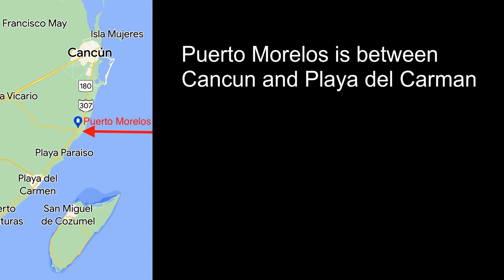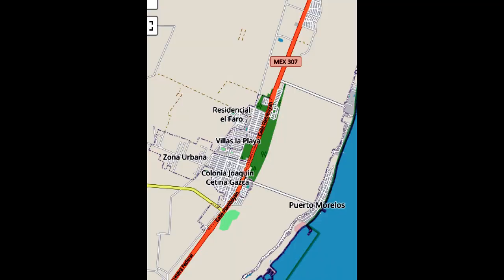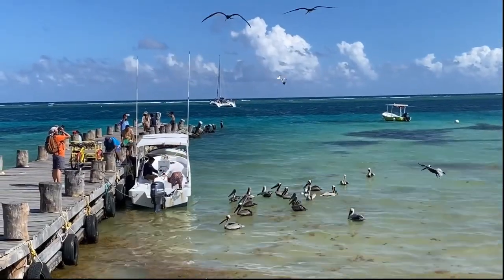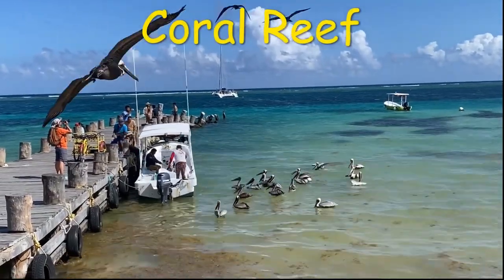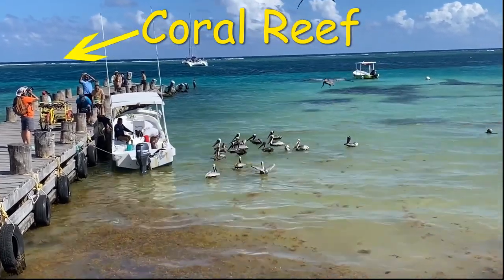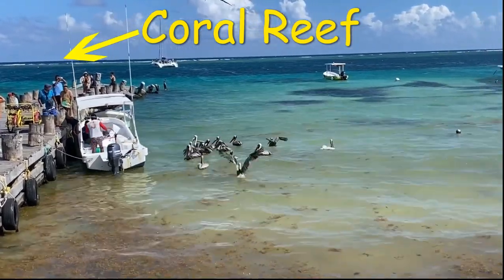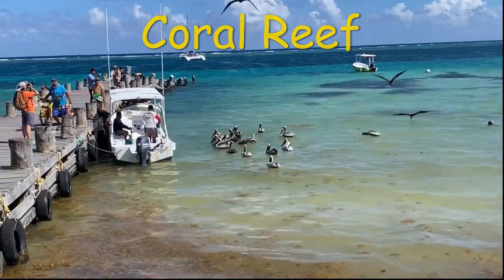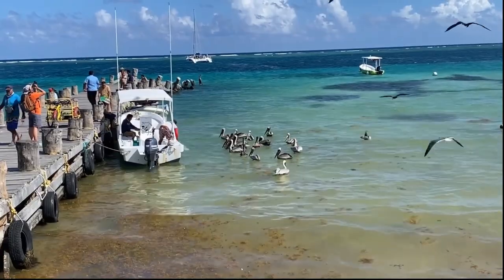Puerto Morelos is a quaint little fishing village located 36 kilometers south of Cancun and 30 kilometers north of Playa del Carmen. It's about a 20-minute drive from the Cancun Airport. Just offshore is the Mesoamerican Barrier Reef, also called the Great Mayan Reef. This is the second largest coral reef in the world. It runs over a thousand kilometers from the tip of the Yucatan Peninsula all the way down to Honduras.